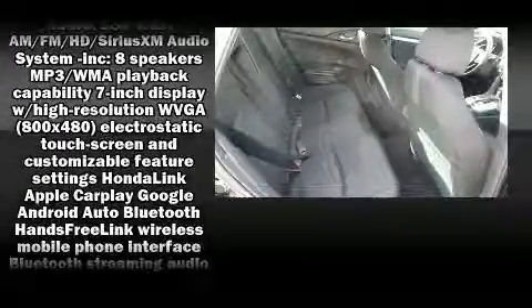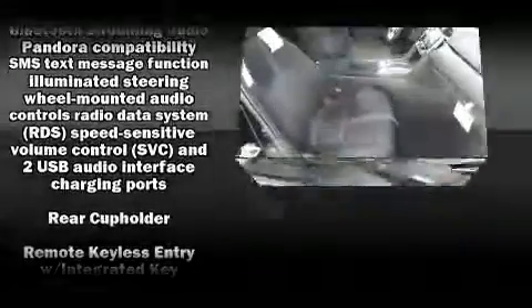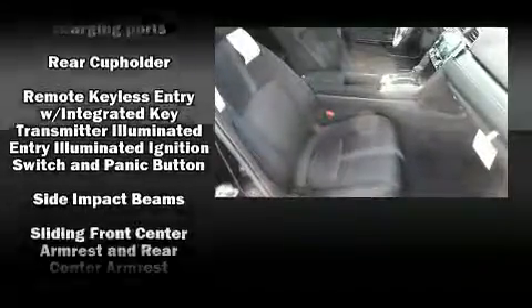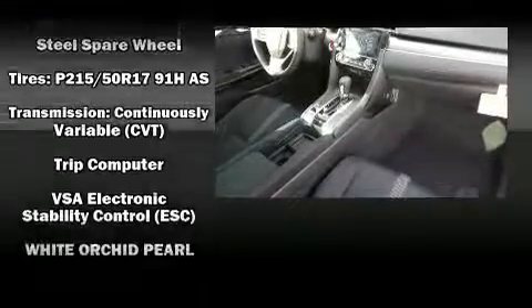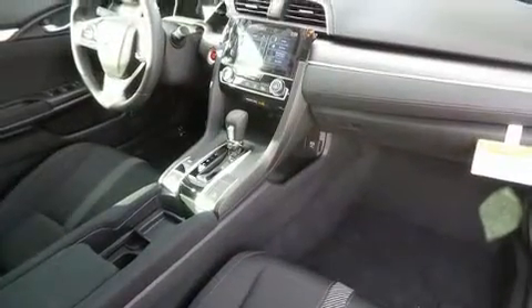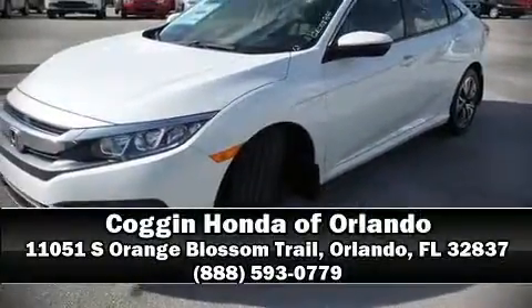Honda also prioritized safety and security with features such as dual front impact airbags, head curtain airbags, brake assist, an emergency communication system, and four-wheel disc brakes with ABS. Various mechanical systems are monitored by electronic stability control, keeping you on your intended path.